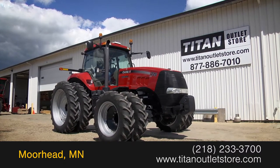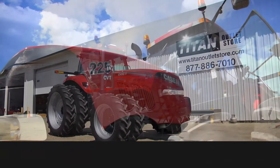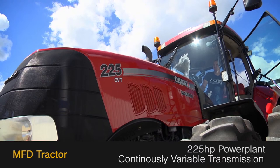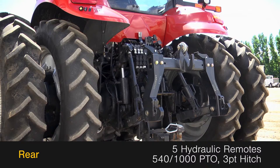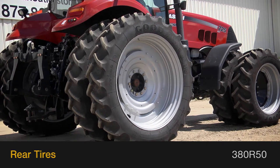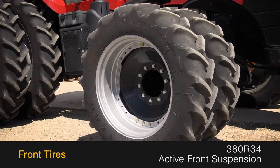In this video we are demonstrating a 2011 Case IH Magnum 225. This MFD tractor has 225 horsepower and a continuously variable transmission. The rear is outfitted with five hydraulic remotes, 540/1000 PTO, and a three-point hitch. The rear tires are 380 R50s and the front tires are 380 R34s with active front suspension.